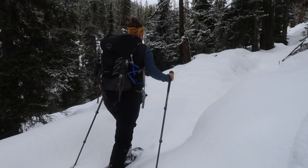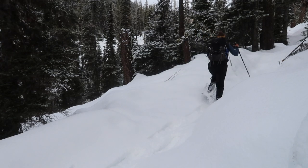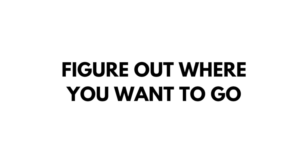Some of the trails that you love hiking in the summer might not be accessible in the winter. Before we get started, be sure to subscribe to my YouTube channel and hit that bell icon to get notified anytime I add new videos. All right, let's go.